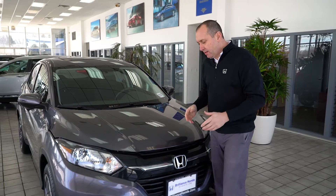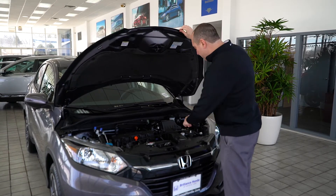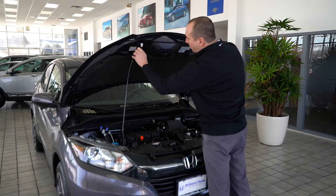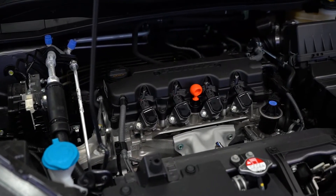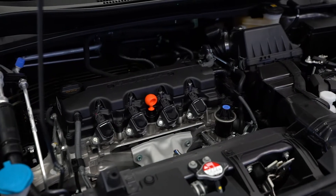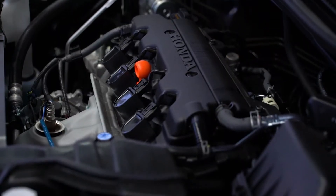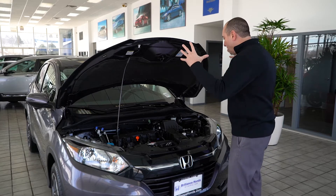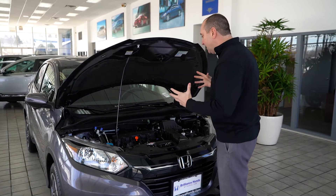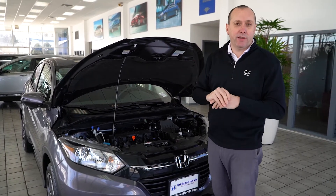Under the hood of the HR-V is a 141 horsepower, 1.8 liter, four-cylinder engine. In the all-wheel drive version, it gives you a fuel economy rating of 31 miles per gallon on the highway, 27 miles in the city, for an overall rating of 29 miles per gallon — just fantastic for a crossover all-wheel drive vehicle. All the engine components are housed in Honda's patented ACE body structure, which means fantastic safety ratings.